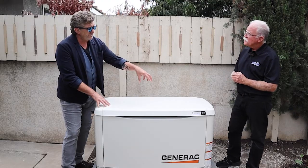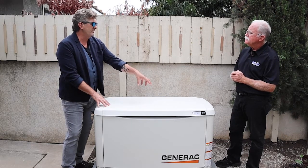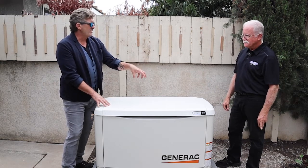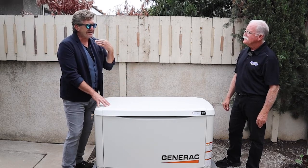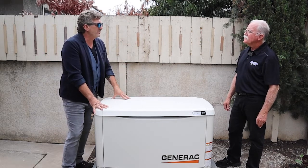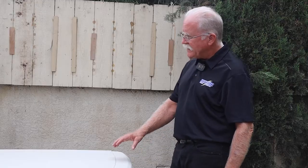The heart of the generator is an engine. Think of it like a classic car sitting in your garage for two or three or four years without ever being run — on the day you actually want to start it, it's not going to happen. So what keeps the generator ready if you go four years without a power outage? Fortunately, it has a built-in exerciser.